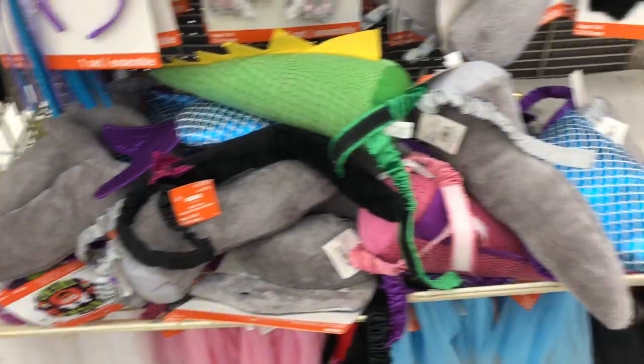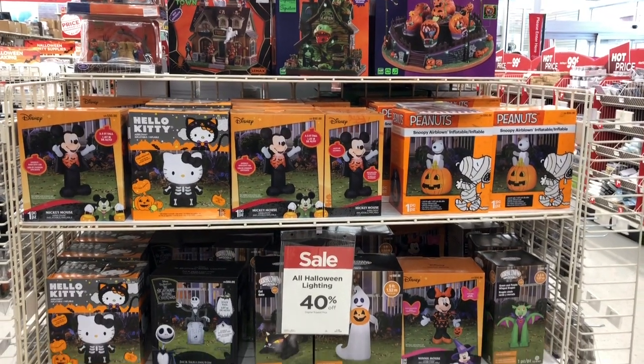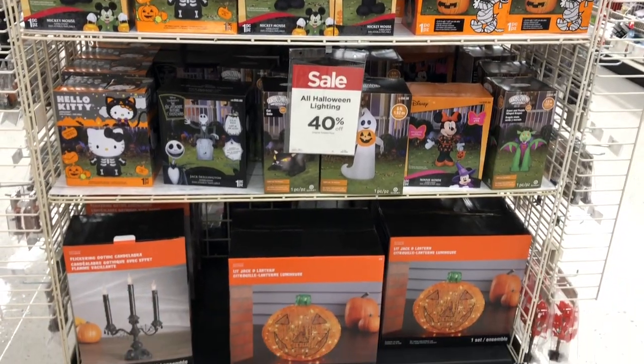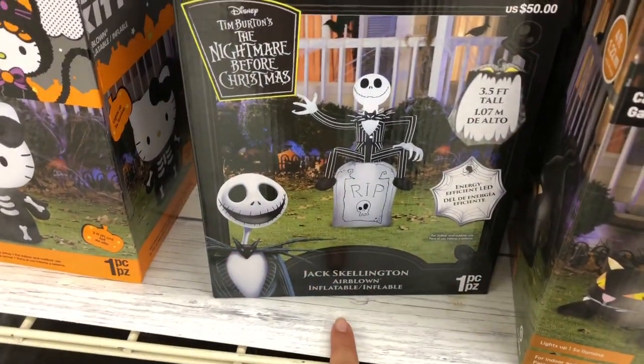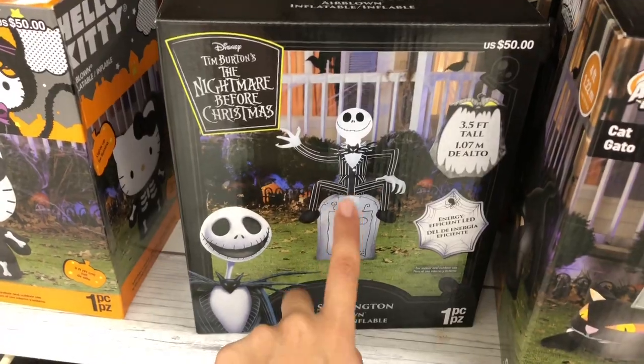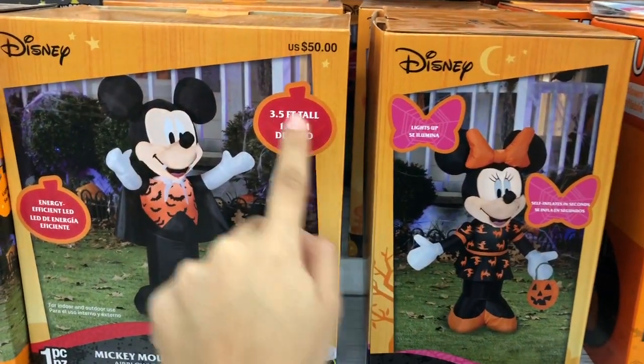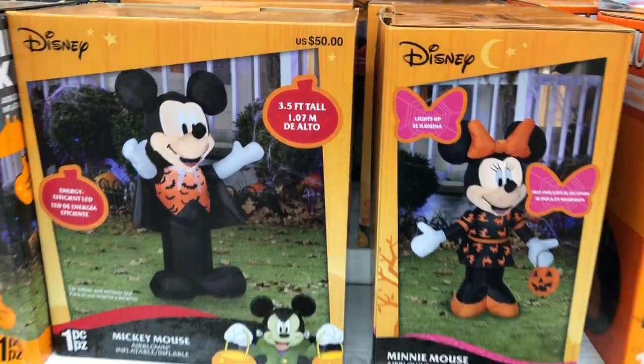Michaels has some inflatables you can put in your yards and they're actually currently 40% off right now. They have this Jack Skellington here from The Nightmare Before Christmas, which is really neat. They also have Mickey and Minnie, and these are 3.5 feet tall.